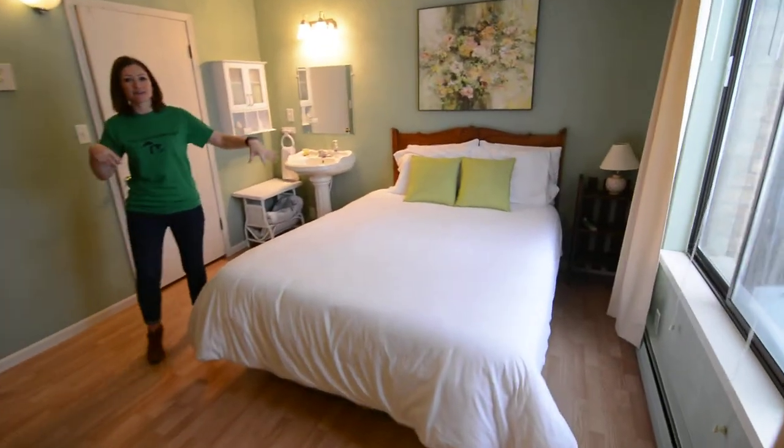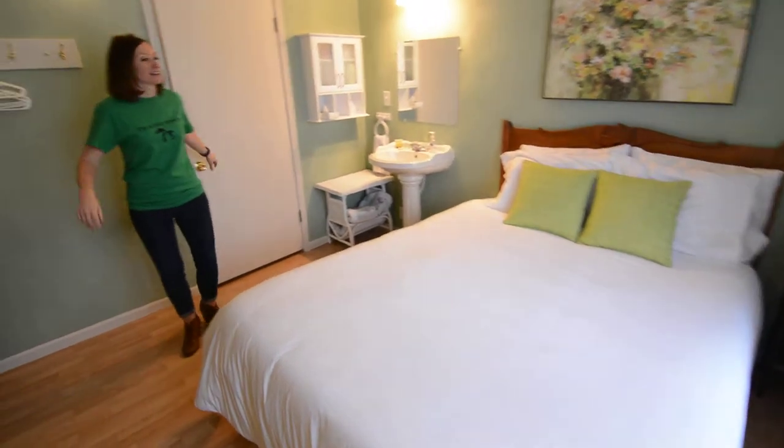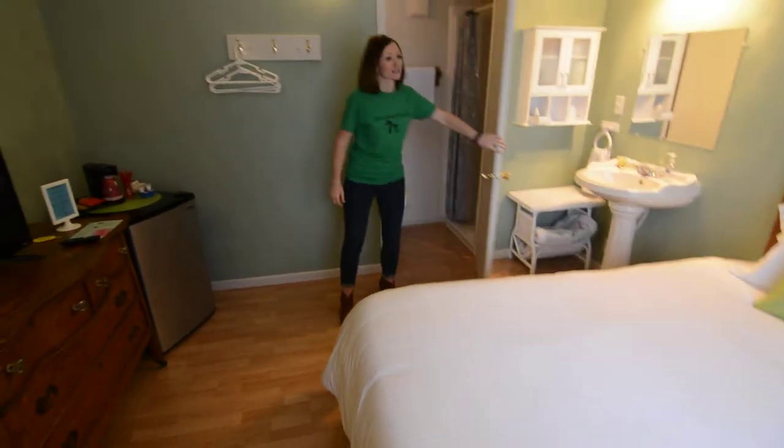You can come on in. We've got a queen bed, a sink, and a bathroom back here with a stall shower.